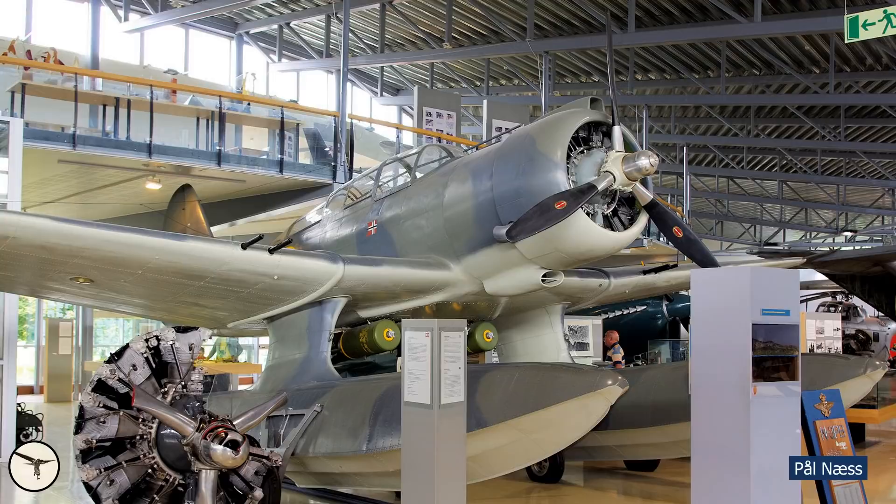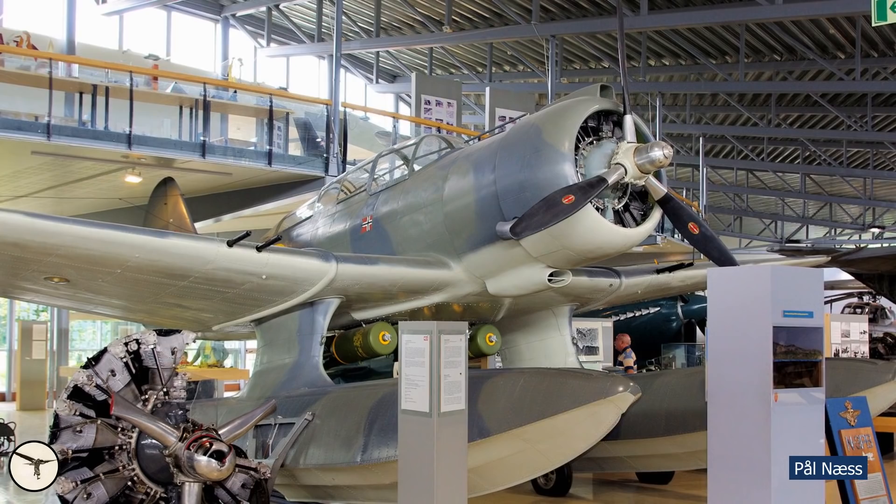In April 1941, the 330 Norwegian Squadron was activated and based in Iceland, where they flew U-boat patrols with the N-3PB. One of the aircraft is restored and can be viewed at the Norwegian Armed Forces aircraft collection at Oslo Airport.